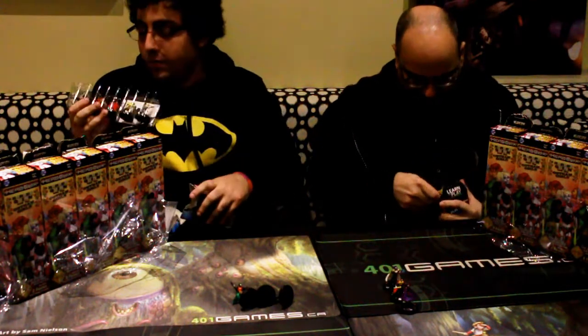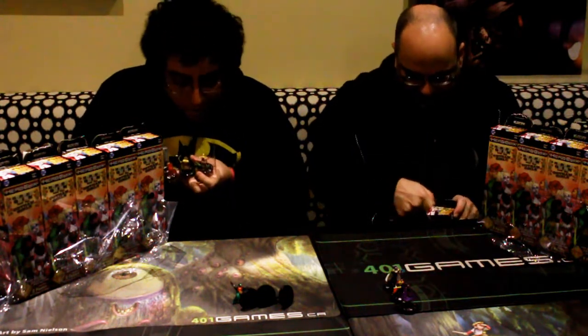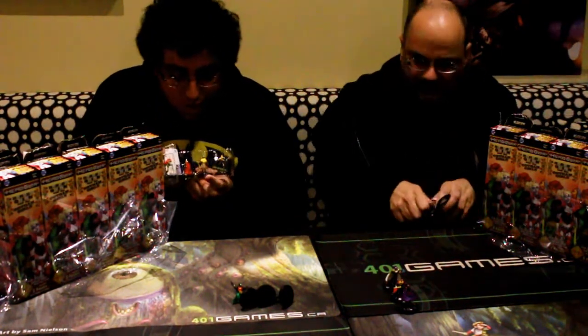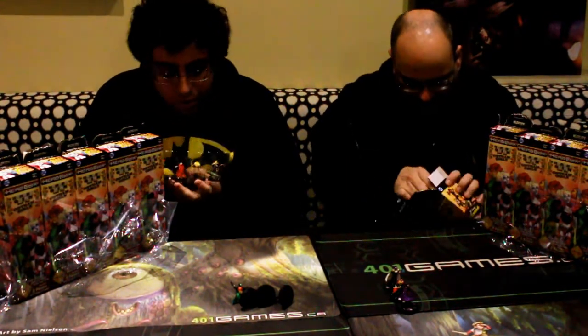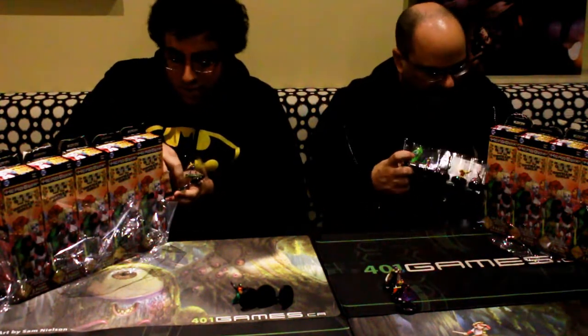It looks like the back row has just been various pulls for me, so keep that in mind. I got the rare Bombshell Stargirl — a favorite character — a Sinestro Corps Scarecrow, Big Barda which is the regular version, Knockout, and the Common Joker. Since you already picked Barda, I'm going to go with Scarecrow.